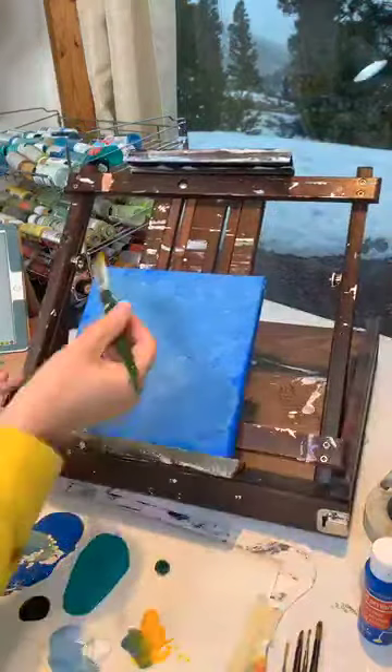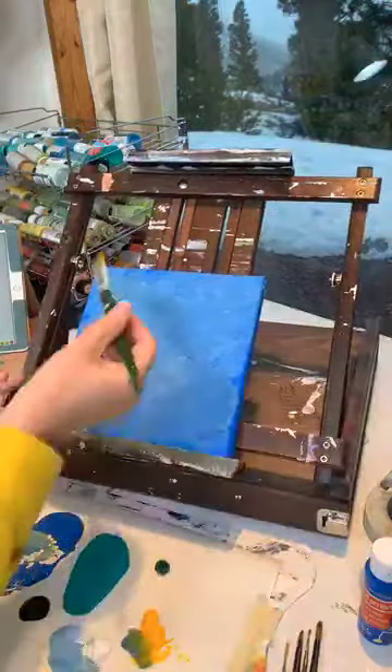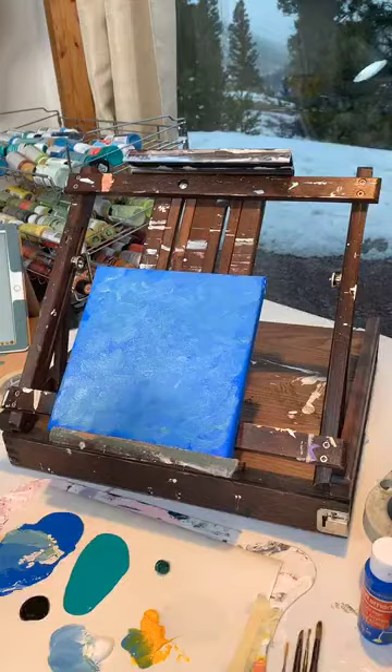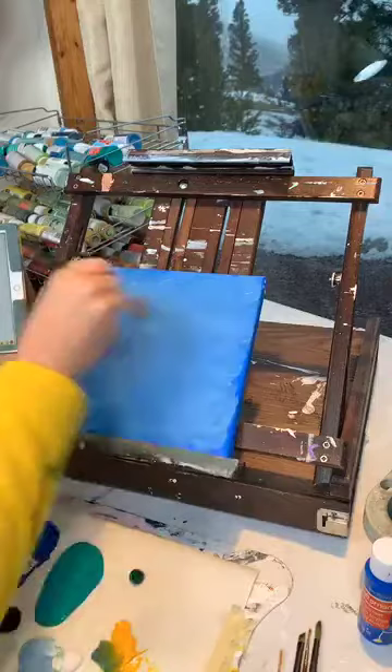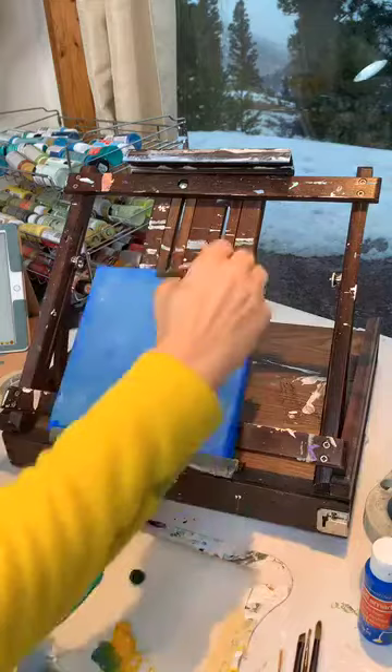Debbie has cobalt blue — and what other color? So far it's just a little bit of white and yellow mixed with the blue to make the background. It's the blue, the white, and the yellow, but mainly the blue. It's a really pretty blue color, and I'm going to go back over it with more blue because I like it so much.